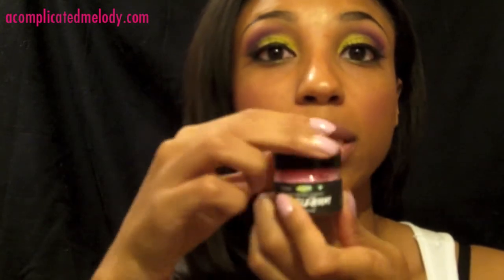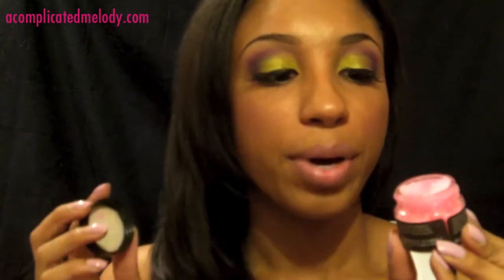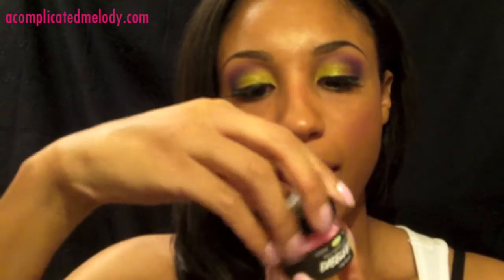Next is the Lush Lip Scrub in bubblegum. It smells like bubblegum candy — it smells so good. Everything at Lush smells good. The lip scrub is fairly inexpensive, about $8 or $9, and you get quite a bit in the jar. It's sugar and a little oil — the oil kind of sits at the bottom so you have to get in there. But it leaves your lips squeaky clean, and it actually tastes pretty good. It's just sugar — you just scrub it on there and it makes your lips so squeaky clean.